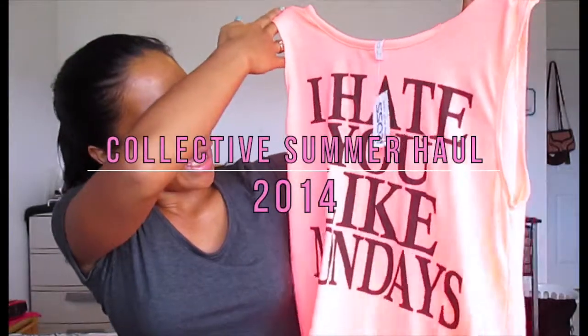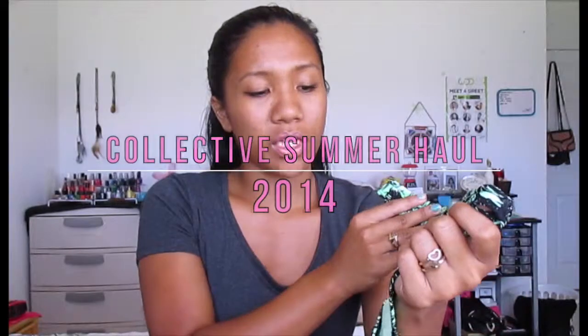Aloha everyone! I know it is not officially summer yet, but for me here in Hawaii, it's definitely summer. I just wanted to share with you guys some things that I got on Oahu when I went to see my sister graduate.